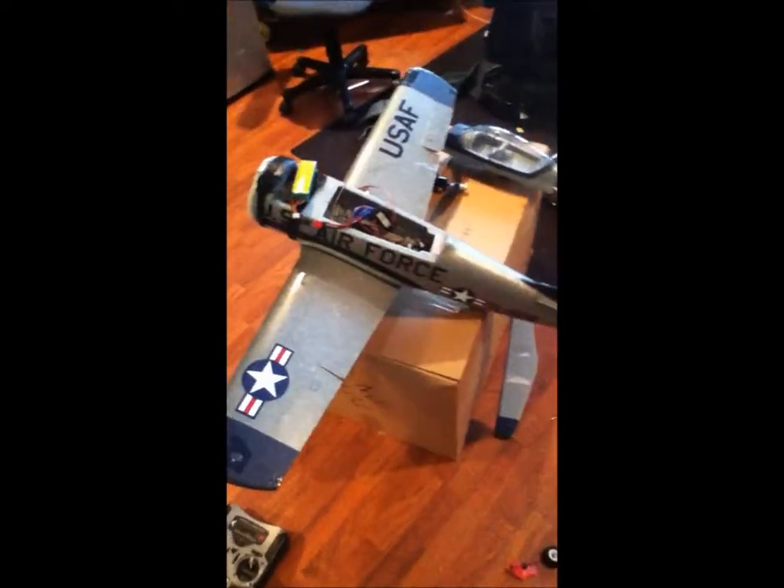Yeah, hopefully I get back in the air and you guys can see this in action. Thanks for checking it out, YouTube.